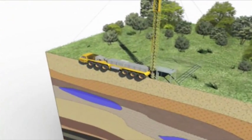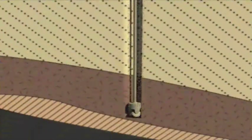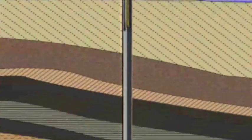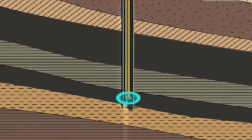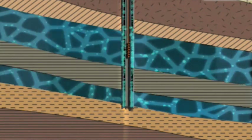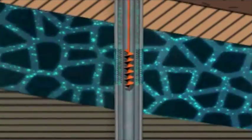Extracting the gas begins with the drilling of a well 300 to 1500 metres deep. The top section of the well is cased with steel and cement to prevent the loss of water from any upper aquifers. The coal seams are then stimulated to open the pores within the coal. This production zone releases the pressure within the coal bed and allows the gas and water to flow into the well.